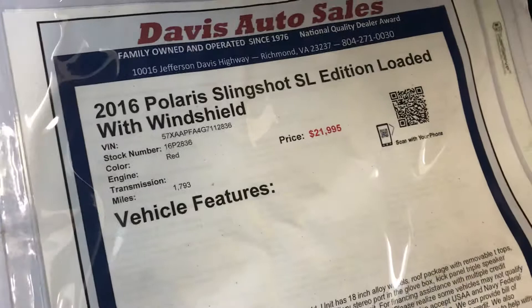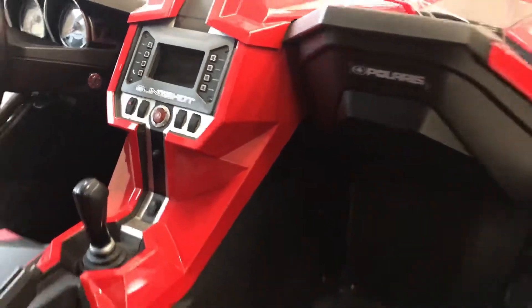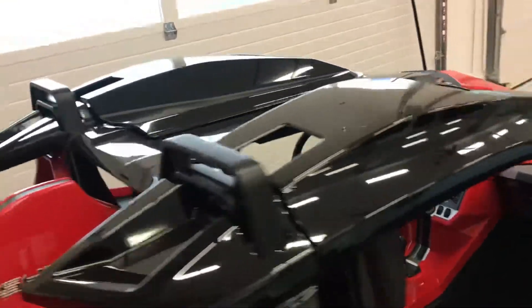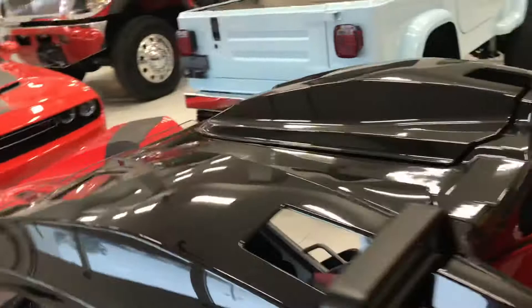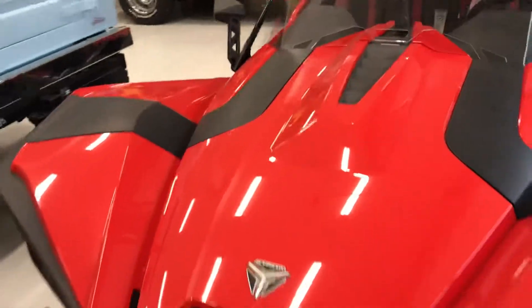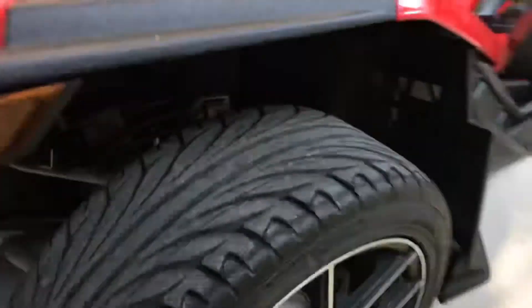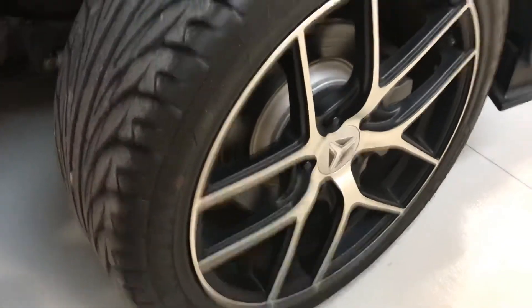This one's a 2016 and it only has 1,700 miles. It is an SL edition. This particular one has the removable top with removable T-tops. They are tinted but see-through, which is extremely nice for colder days. This one also has a windshield. They come equipped with LED lights, and this one has the slightly larger wheel and tire package. The tires are as expected — essentially new for only 1,700 miles.